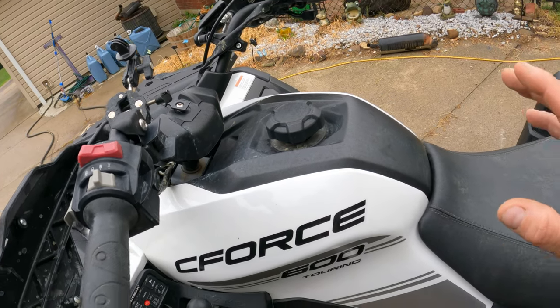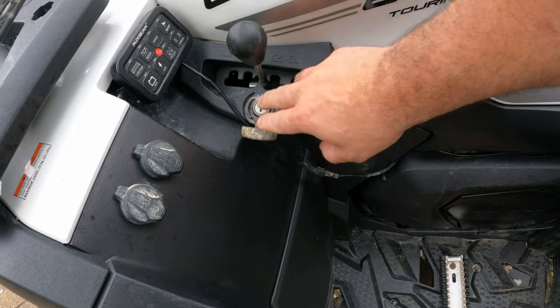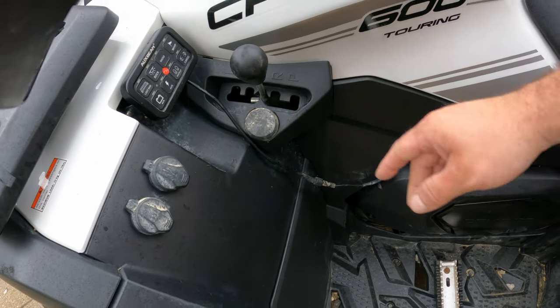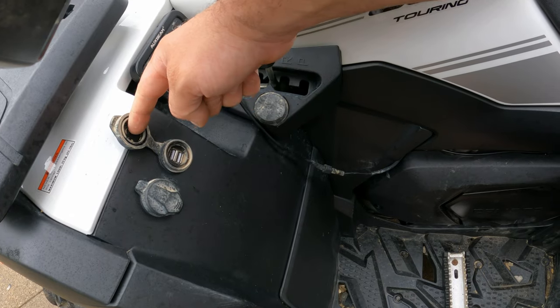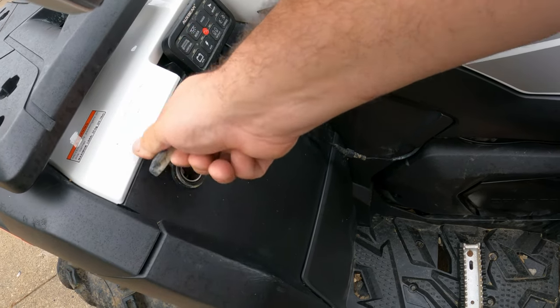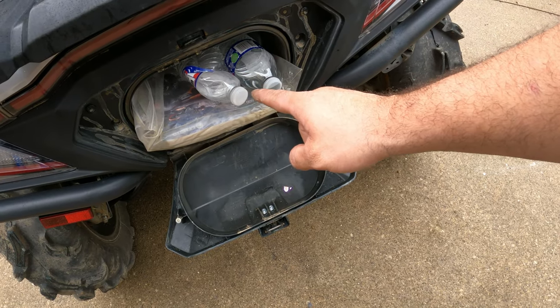Two wheel drive, all of it — it lights up very nicely. Come down here: here's your lock so you can lock the gear selector in park — it helps with theft. You have USB ports and a 12-volt outlet. You got a huge storage compartment back here.